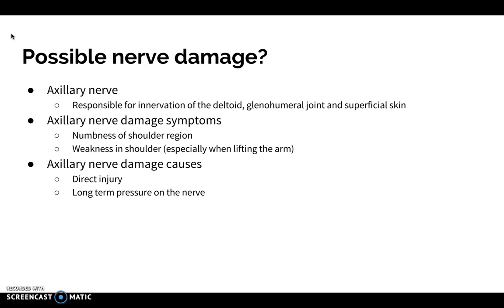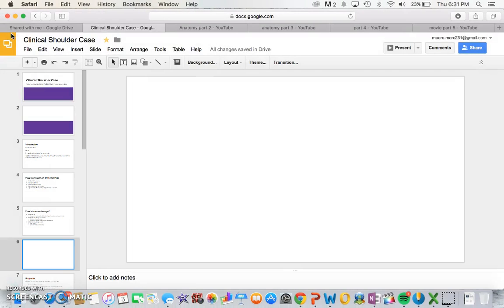Possible nerve damage: the nerve that would be damaged in this region would be the axillary nerve, responsible for innervation of the deltoid and that entire region — the joint and the superficial skin. Some symptoms of axillary nerve damage are numbness or weakness in the shoulder region. Possible causes include a direct injury or long-term pressure on the nerve. Let's check out how Sarah's doctor's appointment went.